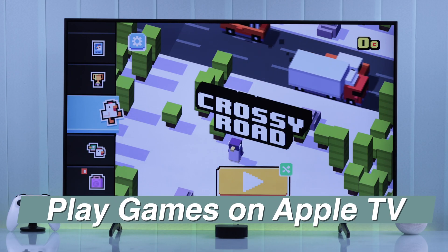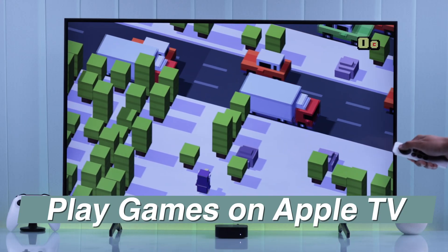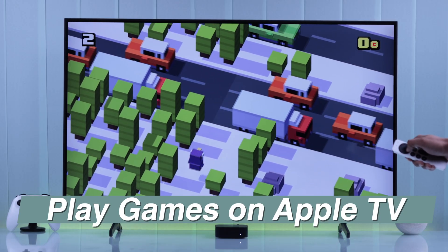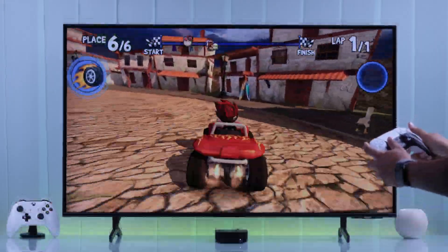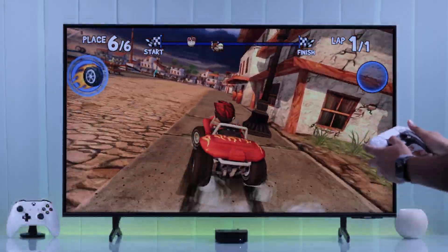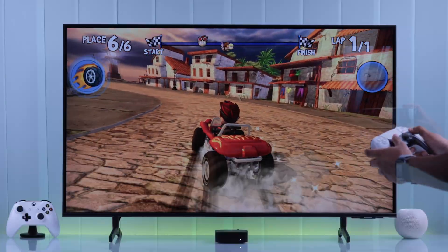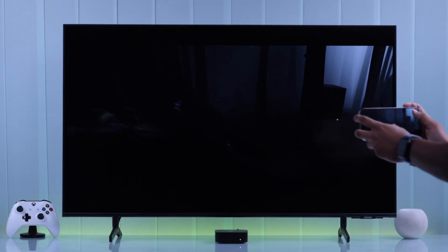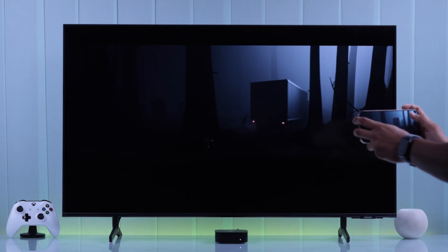Tired of squinting at your iPhone screen while playing games? Playing your favorite games right on your Apple TV on a big smart TV screen will be a game changer. Let me show you how to play iPhone games on your Apple TV 4K with your game progress synced between both devices, or simply stream any game from your iPhone directly to your Apple TV in two different ways.